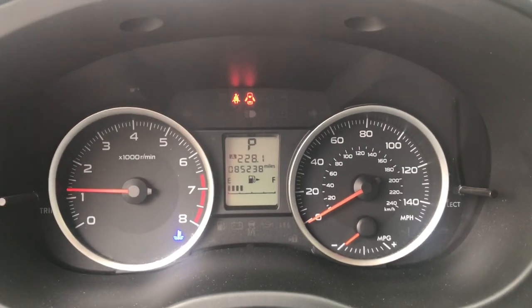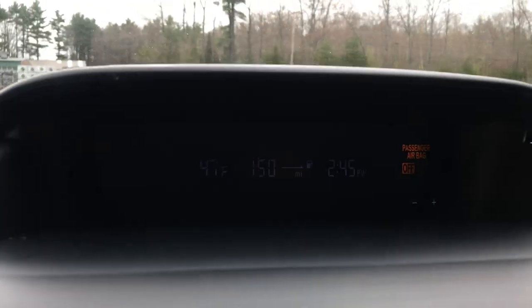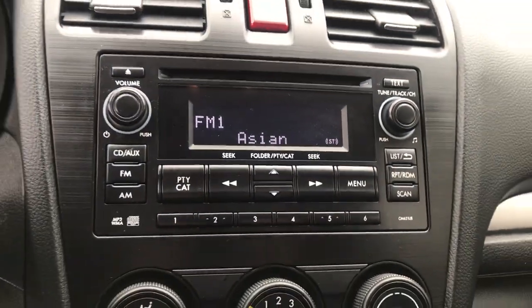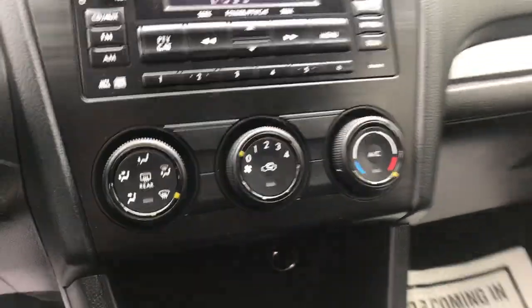Got your gauges — 85,238 miles on this Subaru — and some vehicle information up top there. This one's your audio system with your aux plug-in, climate controls, shifter, cup holders, as well as heated front seats.